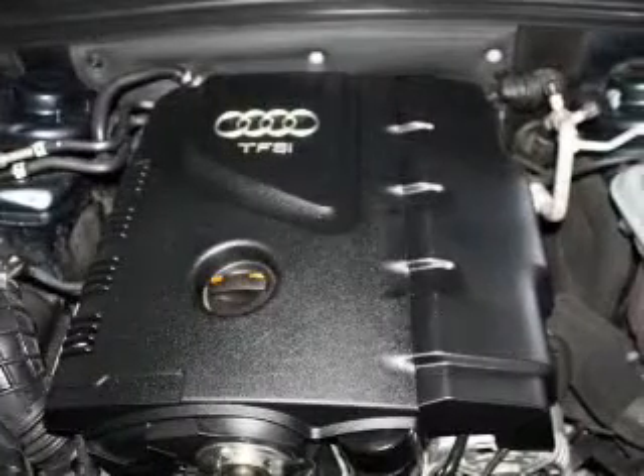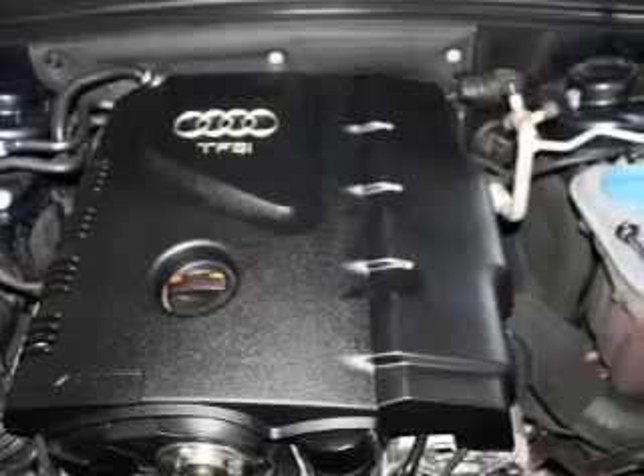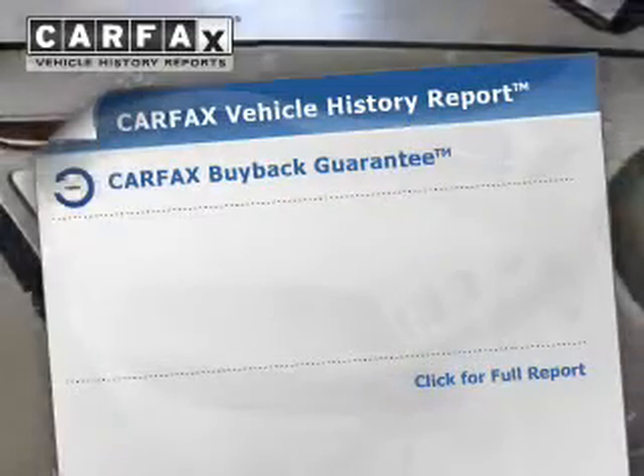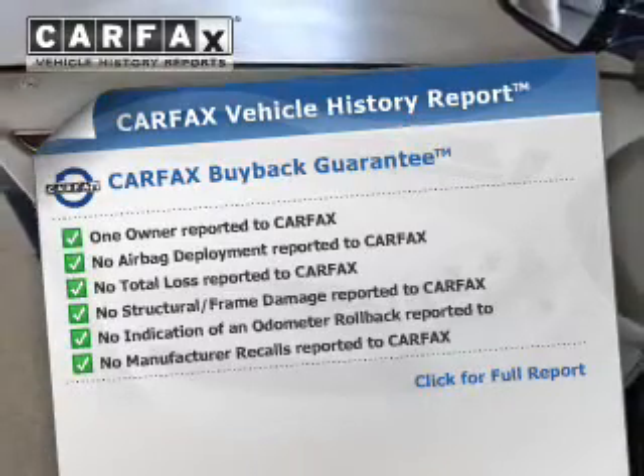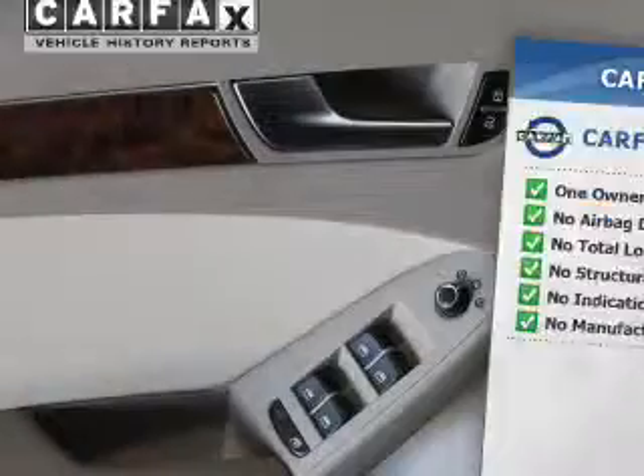Additional safety features include a passenger airbag, low tire pressure warning, and front ventilated disc brakes. Rest easy knowing this vehicle comes with a Carfax Vehicle History Report from Carfax, the most trusted provider of vehicle history information.